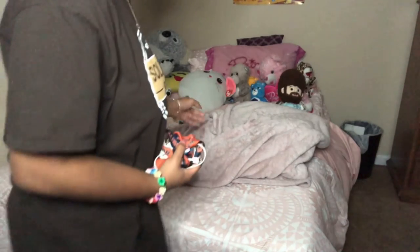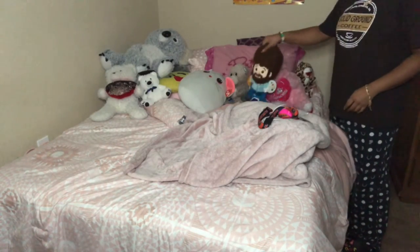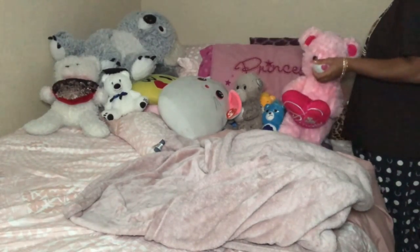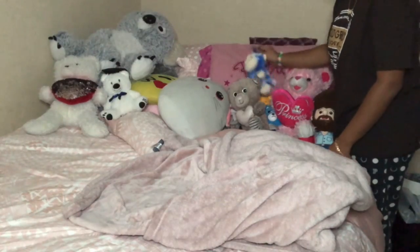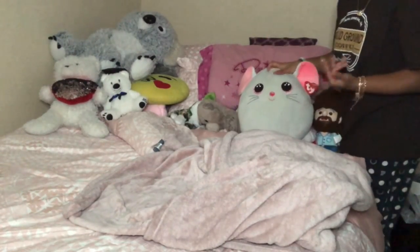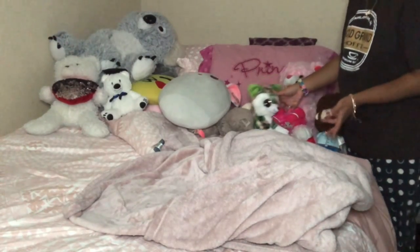Here's my bed with all my stuffed animals on it — I have a lot, and there are more under my bed. Here's my garbage can. My Bob Ross is very special to me — he matches my princess pillow. This one was a graduation gift, I don't remember where this one came from but it was also a gift, and I've had this one since I was little — it's my most favorite pillow, except it makes my face hurt. My newest one is green and his birthday is January 9th, mine's January 11th, so we're basically the same age.